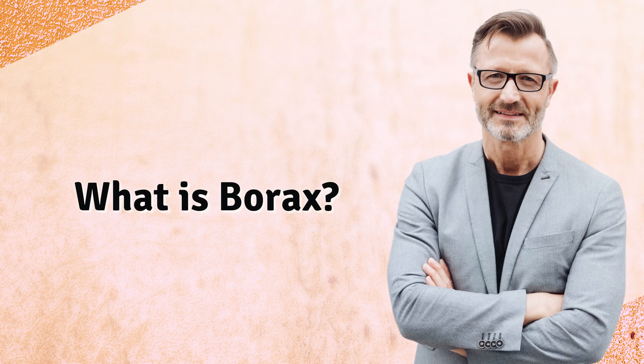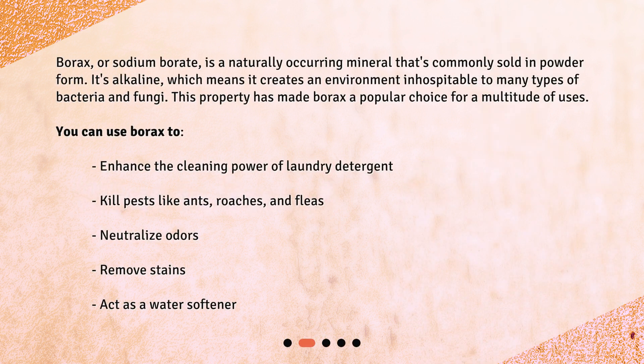What is borax? Borax, or sodium borate, is a naturally occurring mineral that's commonly sold in powder form. It's alkaline, which means it creates an environment inhospitable to many types of bacteria and fungi. This property has made borax a popular choice for a multitude of uses.